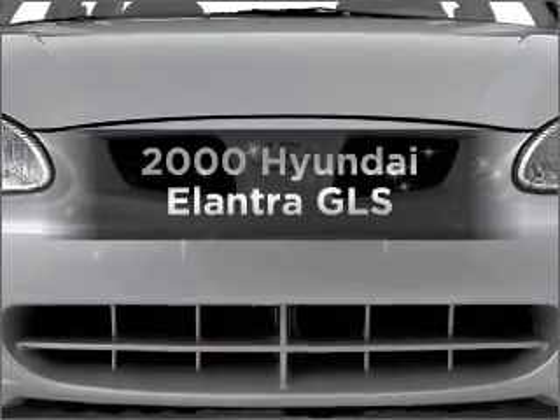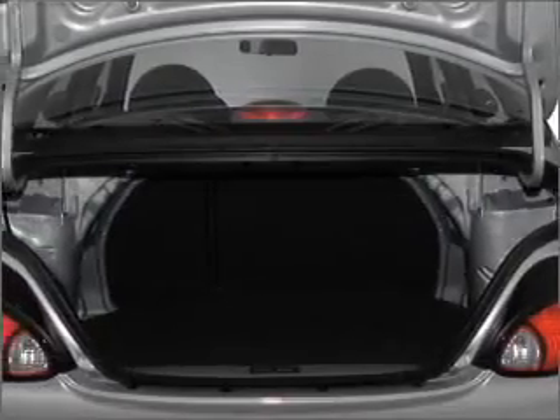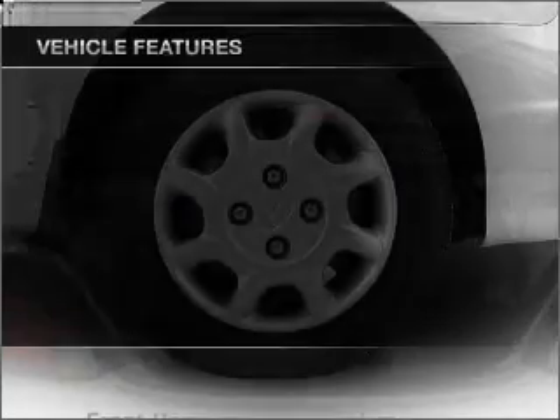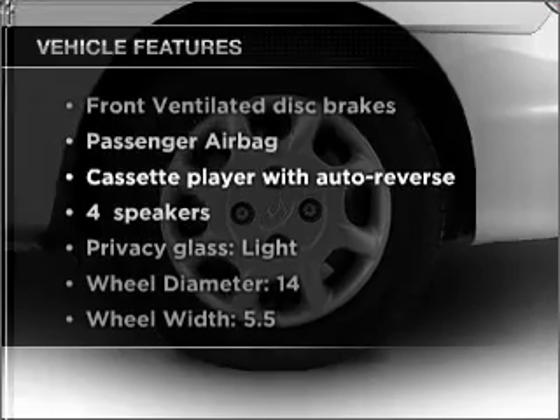If you're looking for an automobile with great attributes, look no further. With an efficient four-cylinder engine connected to a smooth-shifting automatic transmission, plus enjoy these notable features that are included in this vehicle.